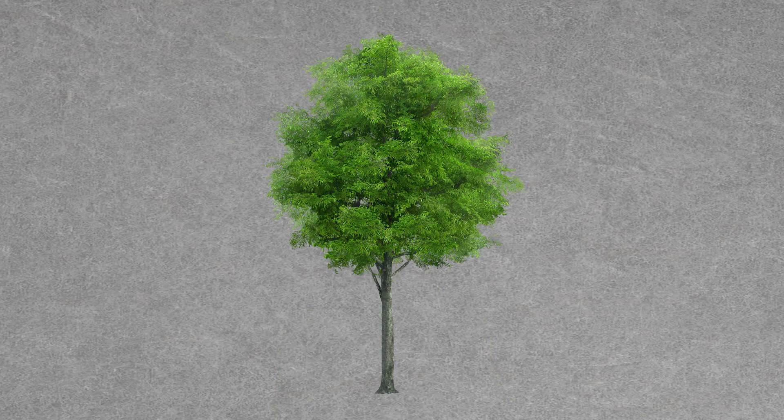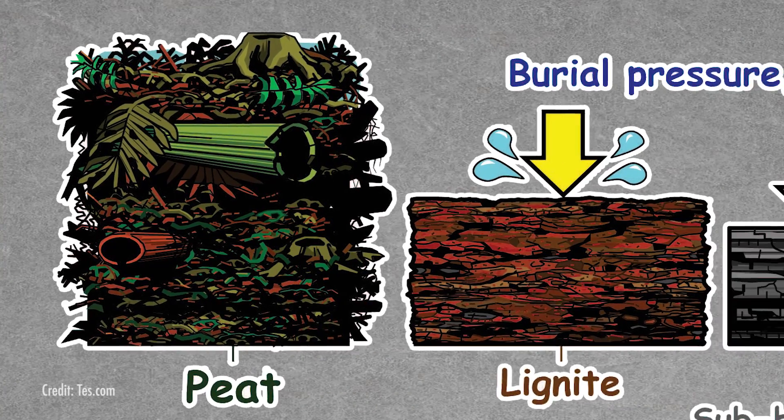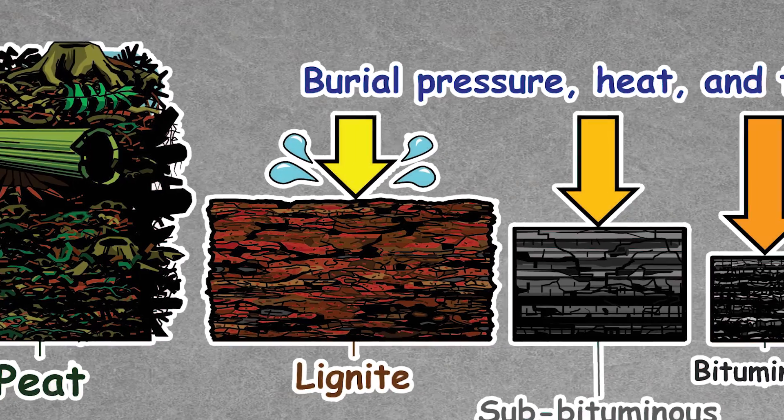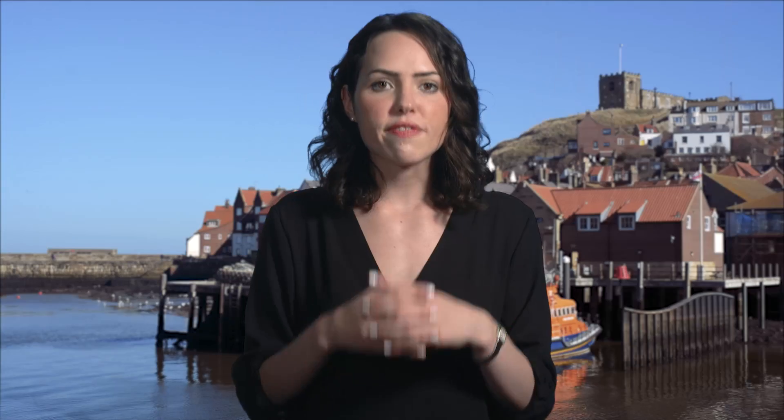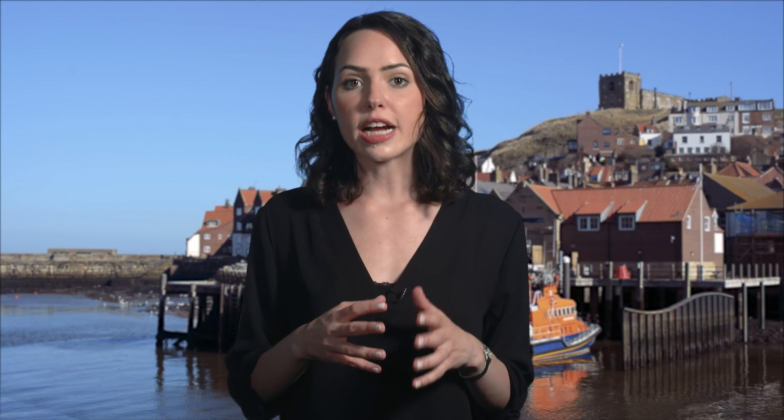But jet isn't formed in seams. Rather than entire forests or swamps succumbing to heat, pressure, and time, jet forms when an individual piece of organic material — say, a single tree — falls into a body of water. It eventually sinks to the bottom, is covered by sediment, and goes through a multi-million year heat and pressure process. In fact, if you use powerful microscopes, you can actually see preserved plant cells in jet. Because of the interactions with minerals in the water, jet is similar but not identical to coal.